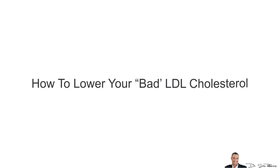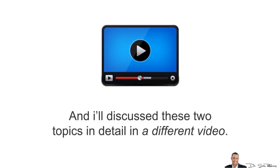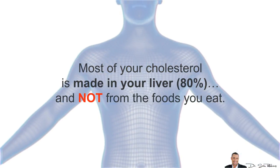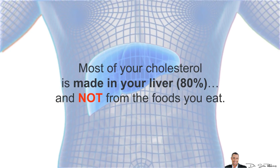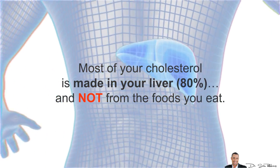The question is: how do I lower it? A proper diet and exercise will help improve your LDL levels and all of your lipoproteins — I'll discuss these two topics in detail in a different video. But what's important to know is that most of your cholesterol is made in your liver, and not from the foods you eat.